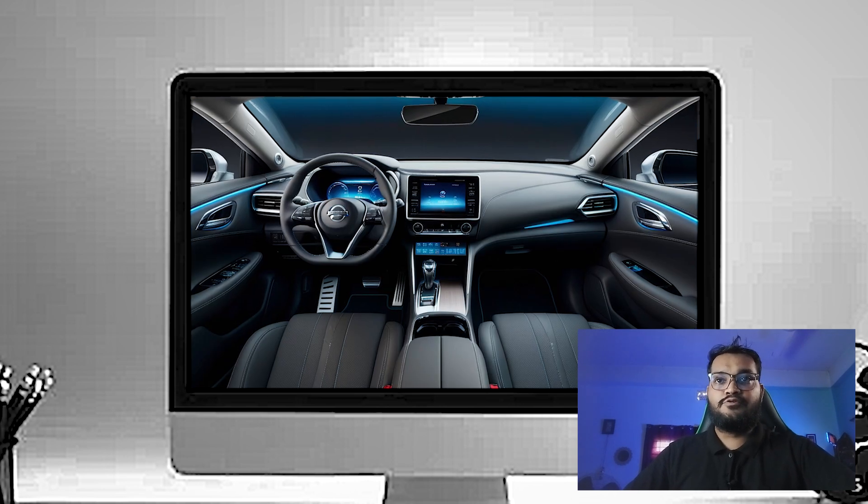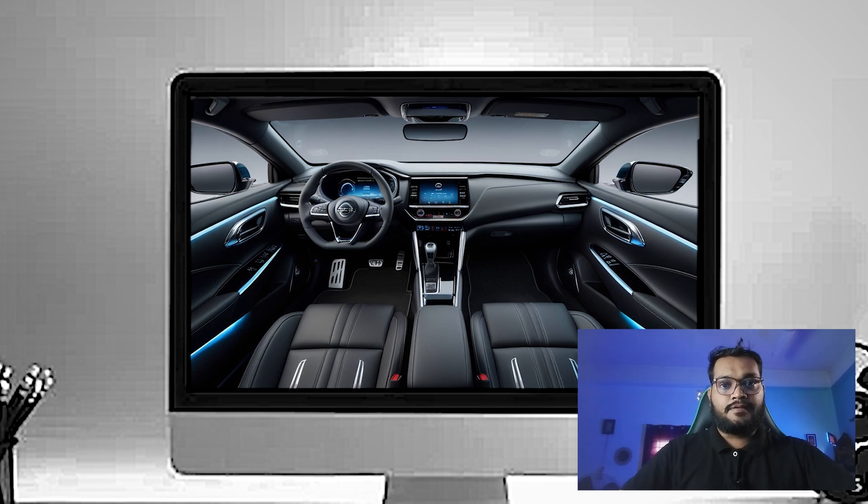In the rear, there's plenty of legroom and headroom for adult passengers, making it a practical choice for families and carpooling. When it comes to practicality, the Altima doesn't disappoint.